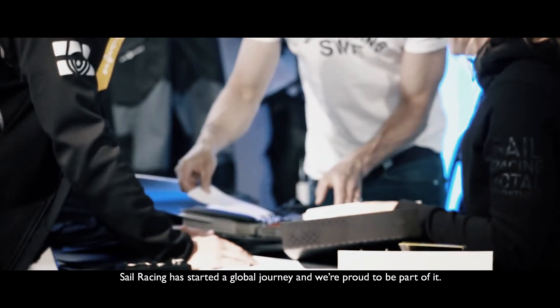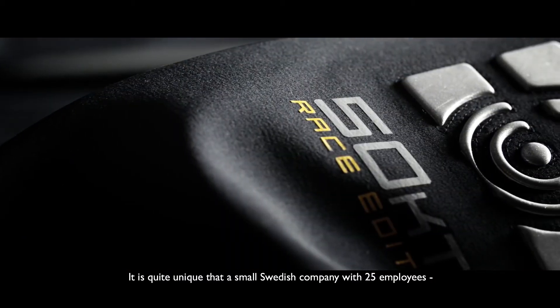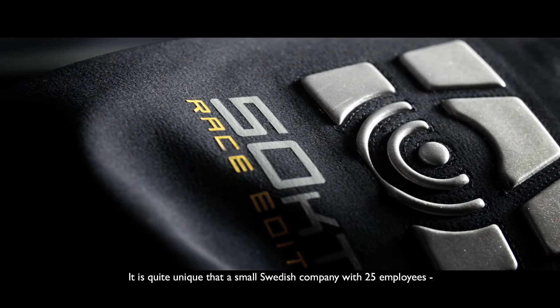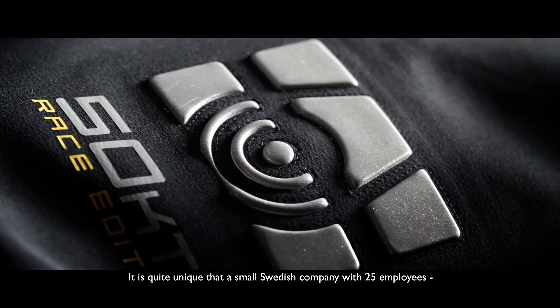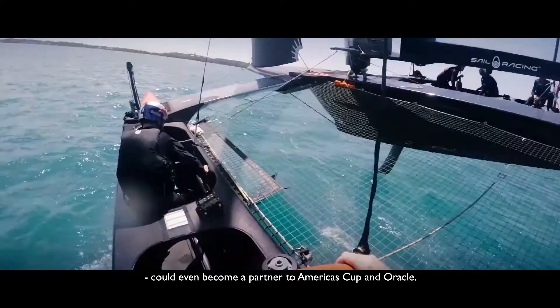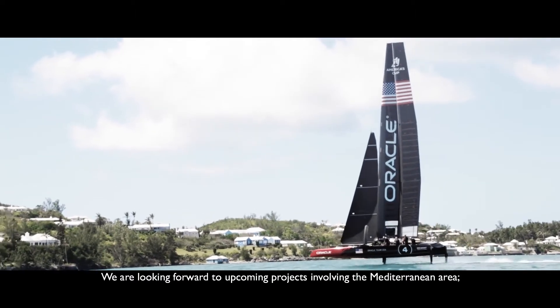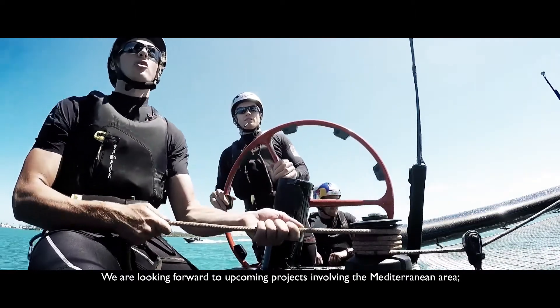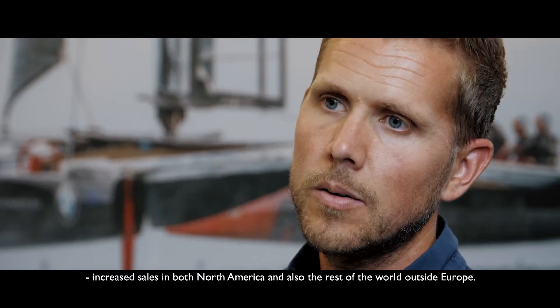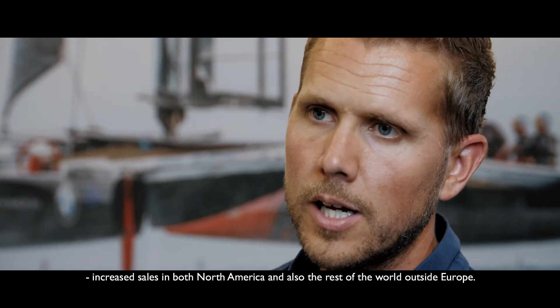Sailracing has started a global journey, and we are proud to be part of it. It is quite unique that a small Swedish company with 25 employees could become a partner to America's Cup team Oracle. We are looking forward to upcoming projects involving the Mediterranean area and increased sales in both North America and the rest of the world outside Europe.